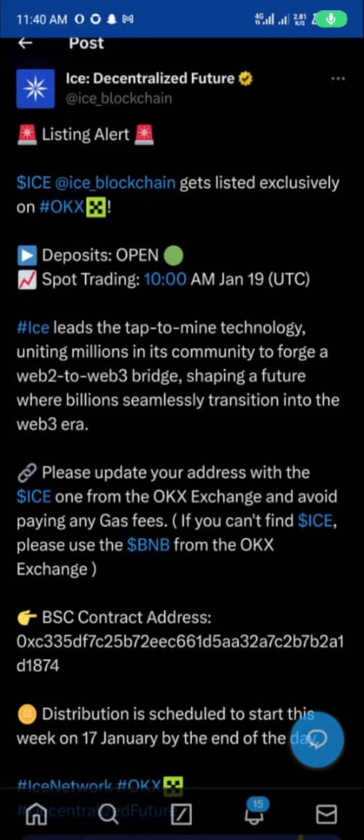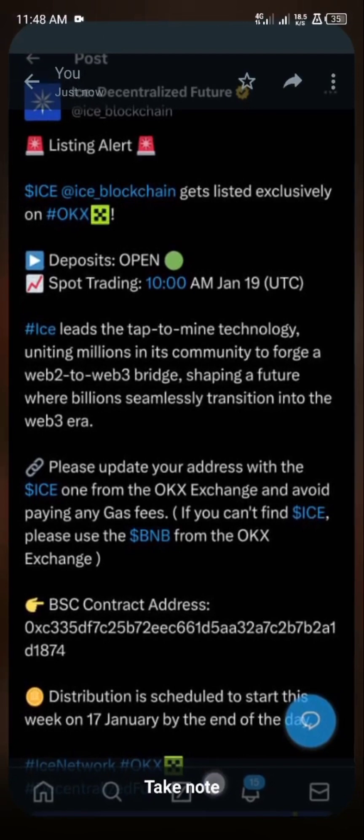Please update your address with the ICE from OKX exchange and avoid paying any gas fee. If you can't find ICE, please use the BNB from the OKX exchange. So if you cannot see ICE in OKX exchange, you should use the BNB from the exchange — go to your OKX account.